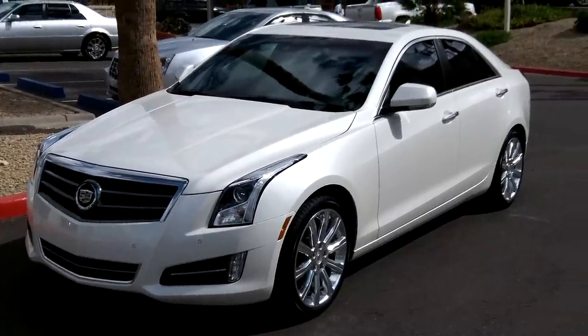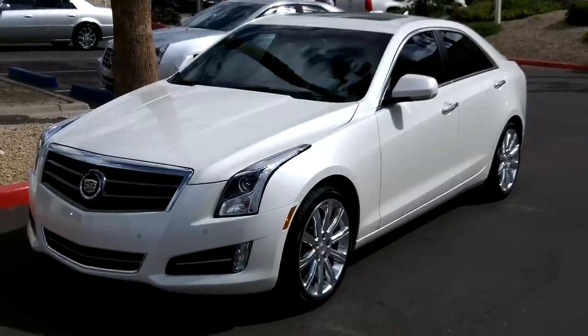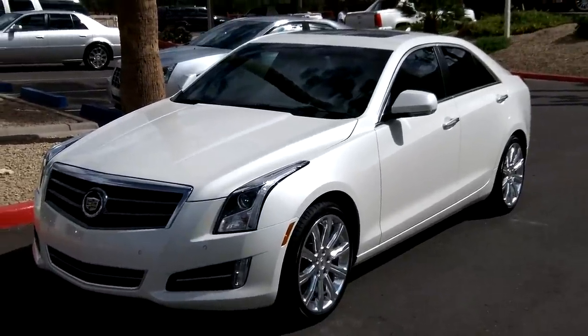It's shown here in a white diamond tri-coat. The leather is caramel with jet black accents, and it also has dark olive ash wood trim which is gorgeous. We'll have to take you inside and show you all about that.